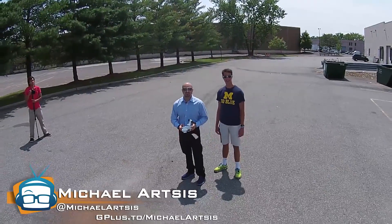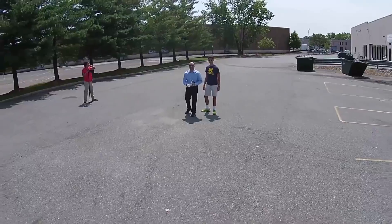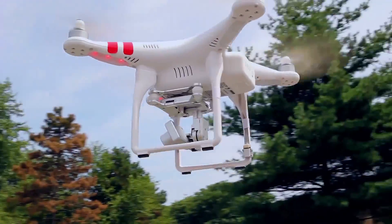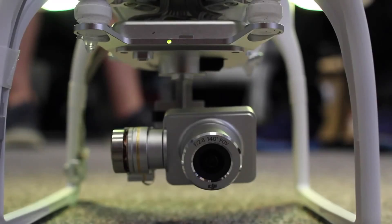Hey, I'm Michael Artzis. You're looking at video through the DJI Phantom 2 Vision Plus. It is the latest out from DJI. It's a quadcopter, and it's pretty amazing — it does everything you'd want it to do. It shoots video, photos, and it has the gimbal on it.